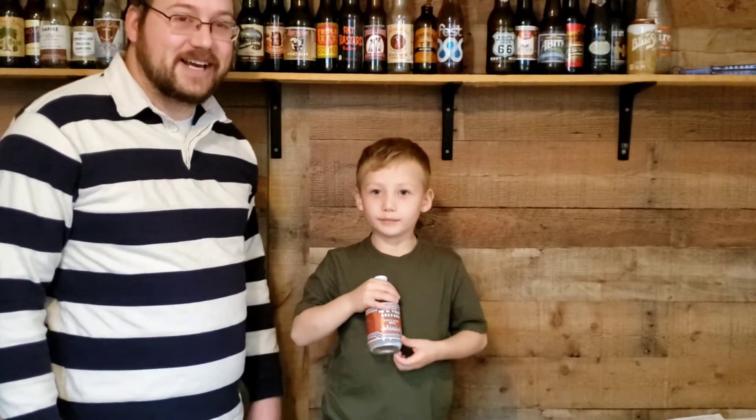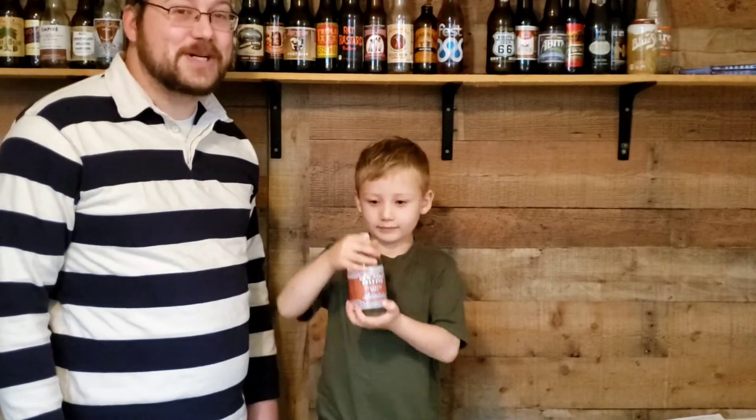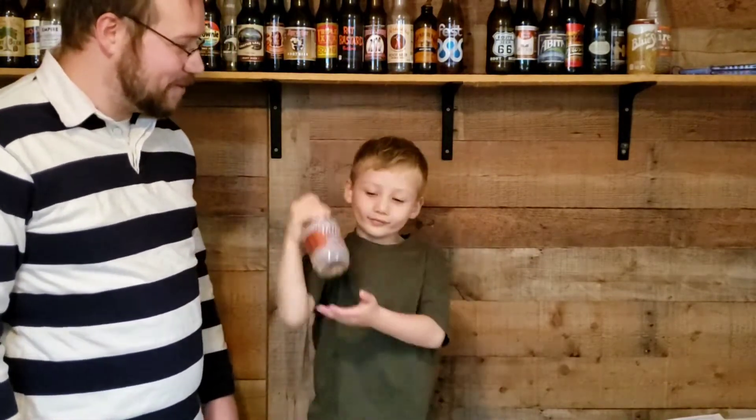Hi, I'm Kid Root Beer. And I'm Ryan Reviews Root Beer. And if you like root beer as much as we do, you're in the right place. What are we drinking today, Kid Root Beer?